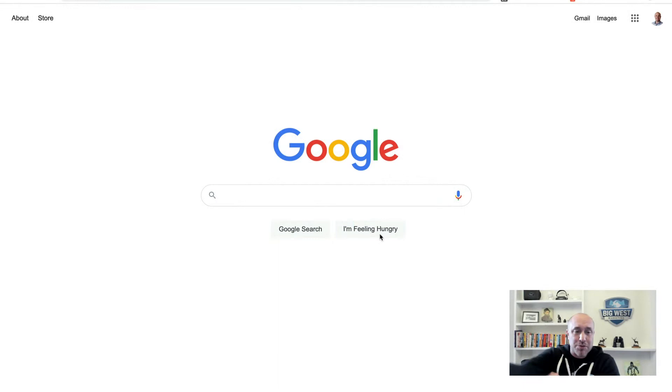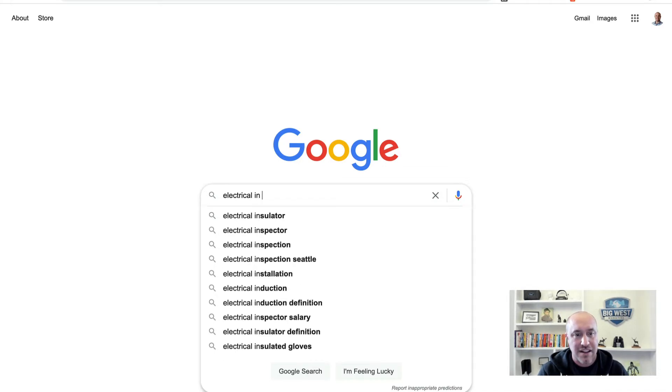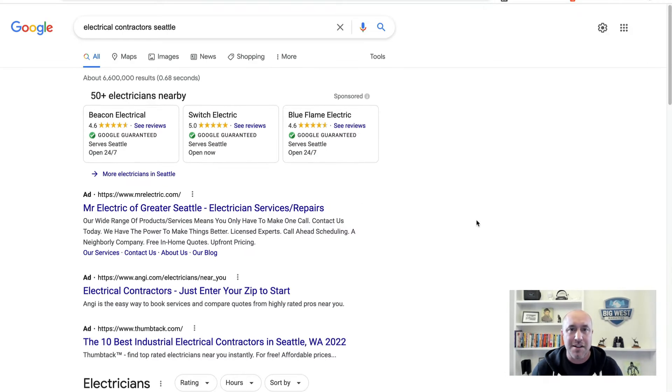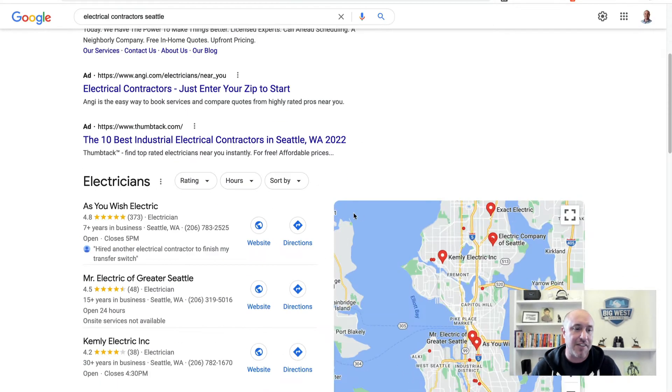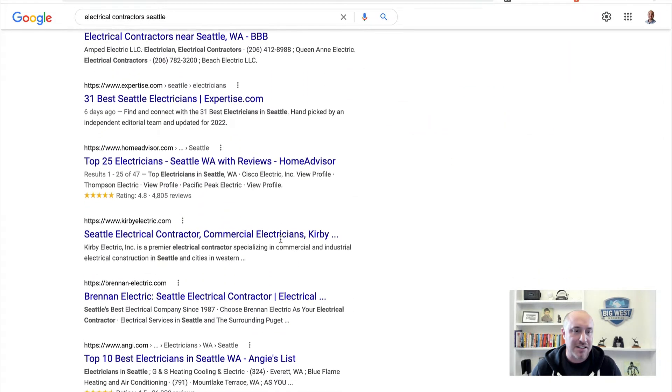We're going to jump right in with some examples. We'll do the same thing we did last time — we'll do a search for electrical contractors in Seattle, just a somewhat big city so we can get some good stuff there. Let's go down here, get past all this stuff, and let's look at Kirby Electric.